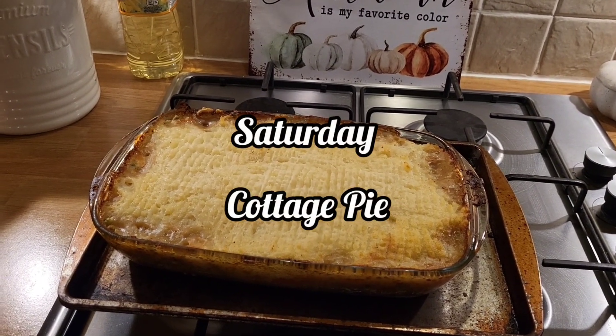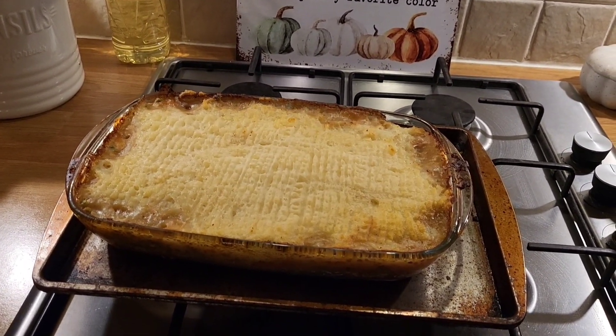Hi everybody, welcome back to another Meals of the Week video. It is Saturday today and we are having a cottage pie.